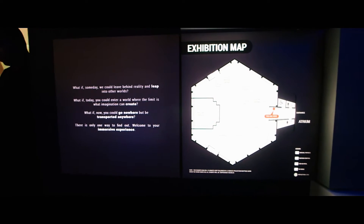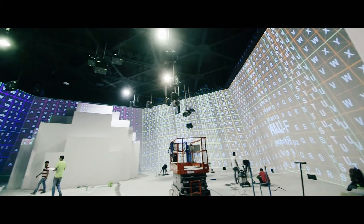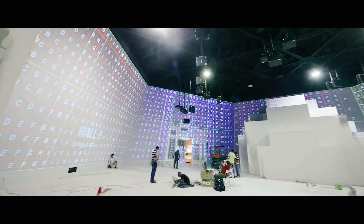It was a huge gallery. It was a very different space when we first inherited it. The challenge was literally to translate 7-metre walls into interactive projections that could capture people's attention.